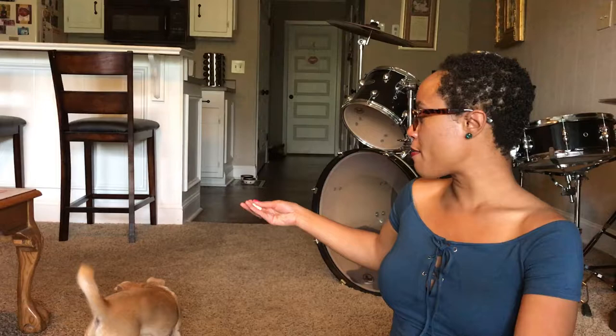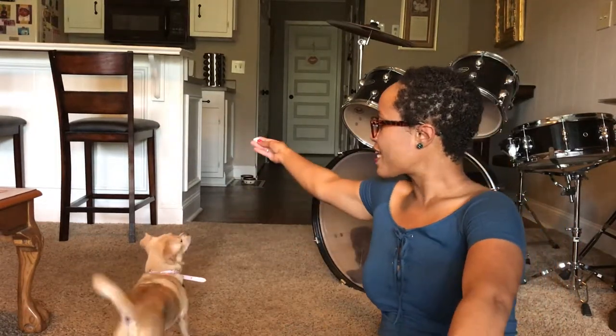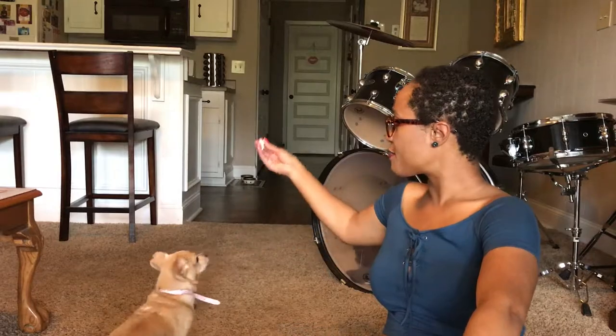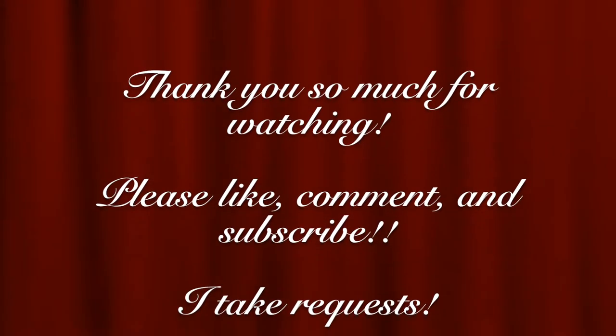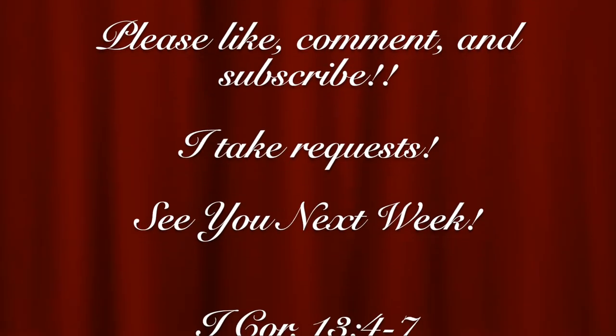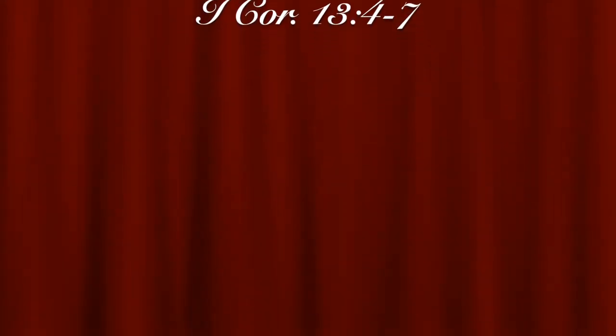One for Roxy. Can you see her? Okay, ready? That's it. Catch it. Ready?